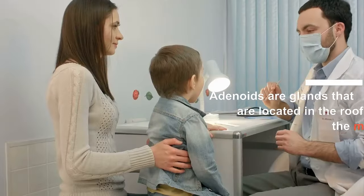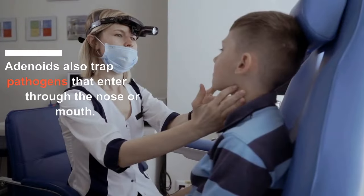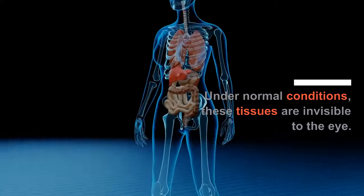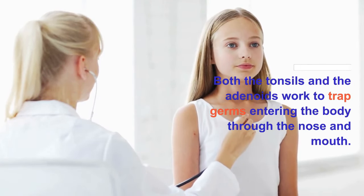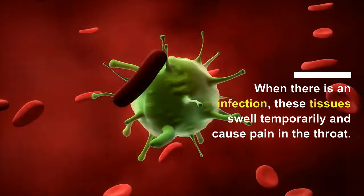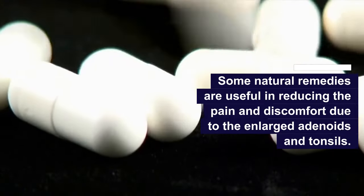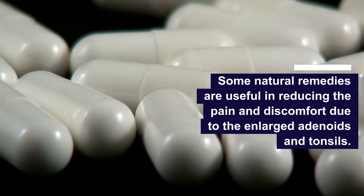Adenoids are glands located in the roof of the mouth. Similar to tonsils, adenoids also trap pathogens that enter through the nose or mouth. Under normal conditions, these tissues are invisible to the eye. Both the tonsils and the adenoids work to trap germs entering the body through the nose and mouth. When there is an infection, these tissues swell temporarily and cause pain in the throat. While antibiotics may be required to deal with the infection, some natural remedies are useful in reducing the pain and discomfort.